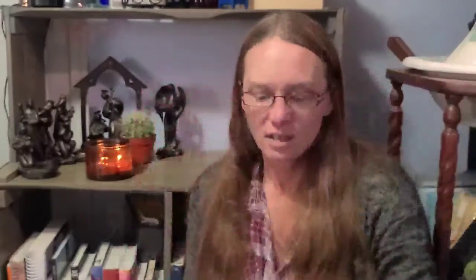Next - Boxy Charm. I just get their base box. I don't need a lot of makeup; I try to get it basically for the skincare variety, but I do get makeup in there. It's nice to get a little re-up once in a while. This is their box for December - the theme is Gift of Glam. The Boxy Charm base box is $25 a month.